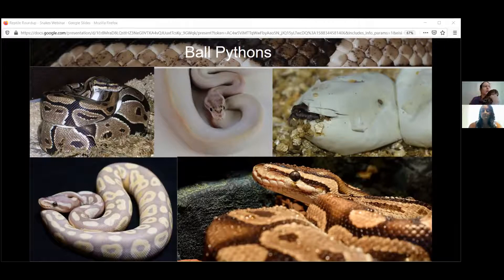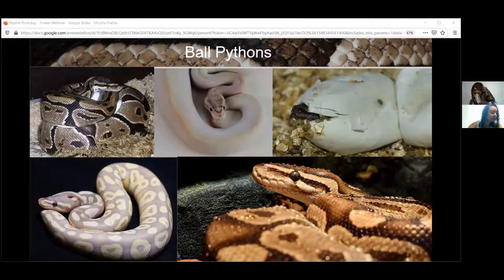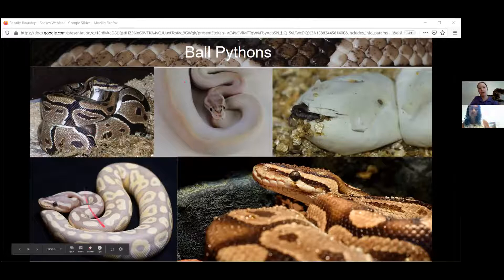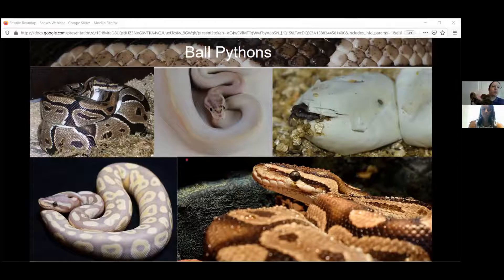Ball pythons can come in a variety of colors and patterns, but this is the most common typical pattern. That would really help them blend in with the leaves on the ground — you might not notice them out in Africa, with all the browns and tans. In the wild it's very rare, but you may find an albino or pale-colored snake. It doesn't have as much pigment in its skin — it's easy to spot for birds or other predators, so they wouldn't survive for very long.